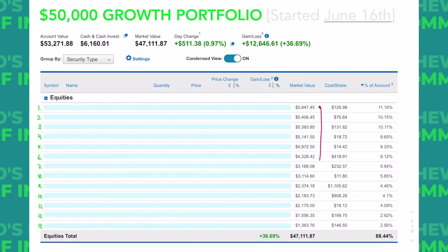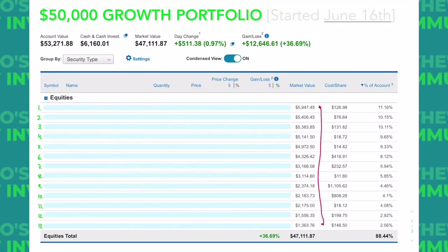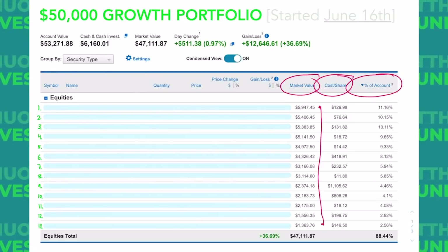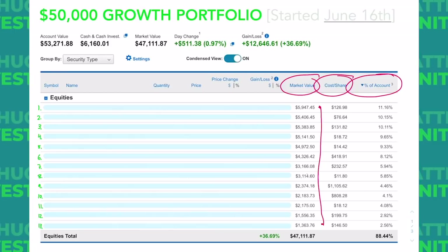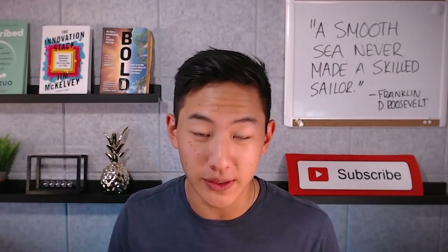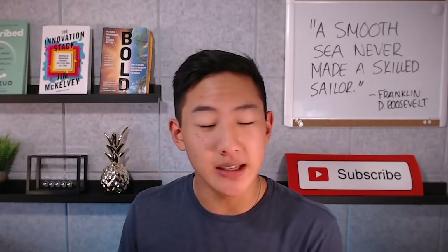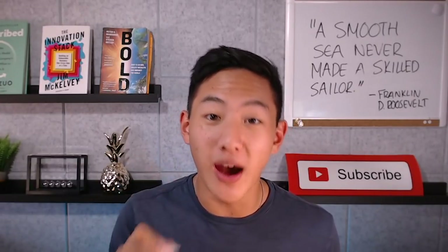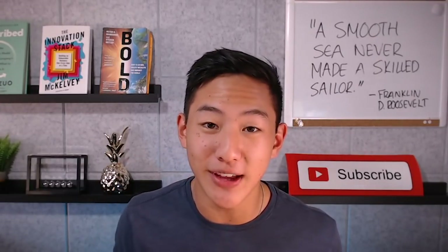All these stocks are in order of my biggest holding down to my smallest holding and will go down one by one. This column is the market value, this is how much I paid for each share, and this is the percentage of the account that each stock accounts for. This account has grown by over $18,000 since my last portfolio reveal. About $10,000 of that is from new cash, about $6,000 to $7,000 is from unrealized gains, and about $1,000 is from realized gains after selling my shares in Hylion, which I'll explain in this video.